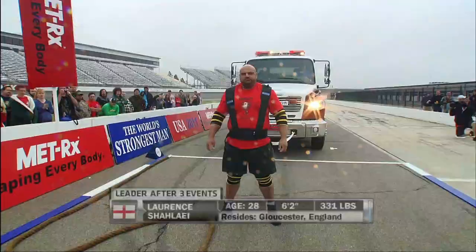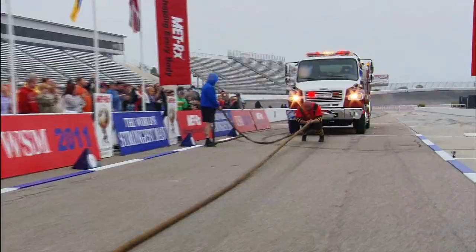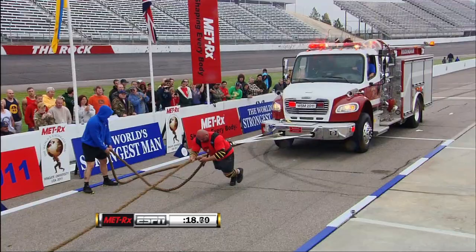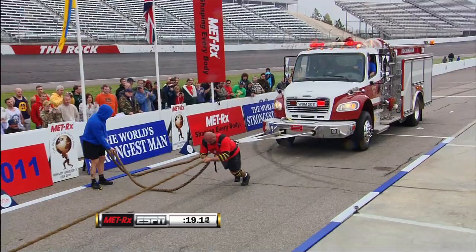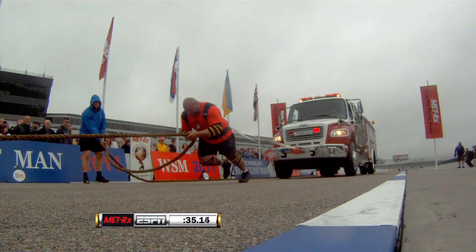Next up in the fire engine pull is Lawrence Chalet, the group leader. The Englishman has looked incredibly consistent, and he keeps improving year after year. He doesn't look like a traditional athlete and isn't especially remarkable at any one thing, but his consistency and solidity across everything has always been impressive. Right now he is strapped to 26,400 pounds in the form of a fire engine, needing to cover 20 meters in under 75 seconds.